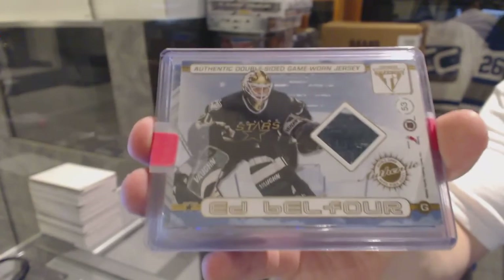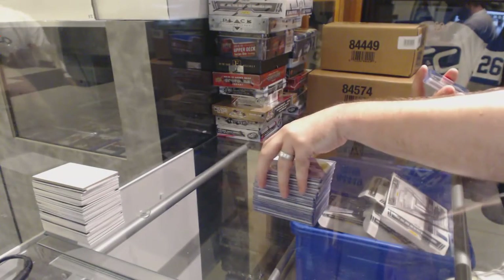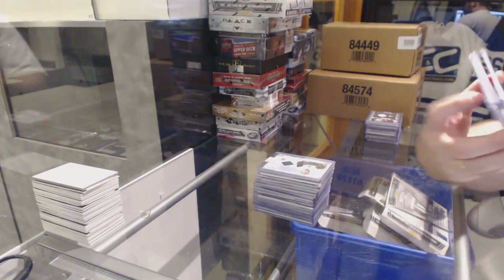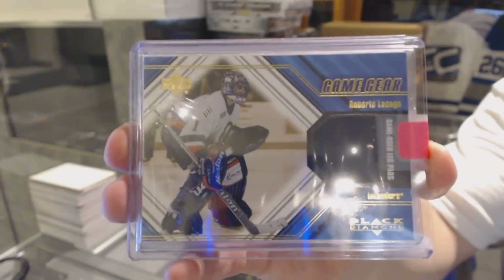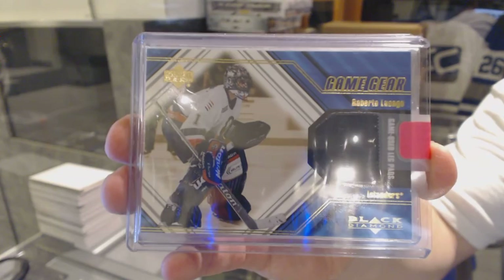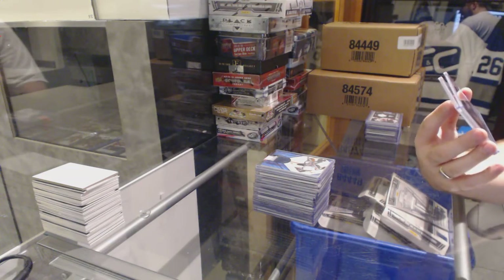For the Islanders, a game used leg pads of Roberto Luongo. We've got again for the Islanders a quad jersey red, number 2 of 100 — Brandon Witt.